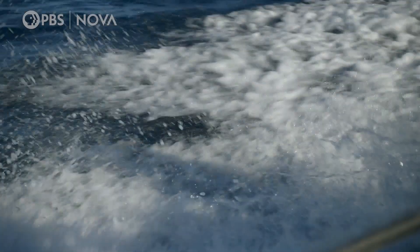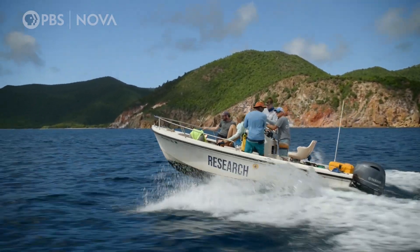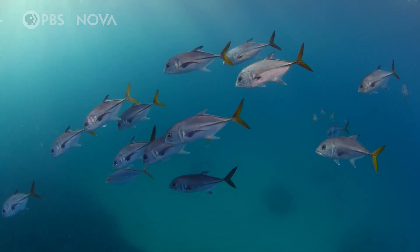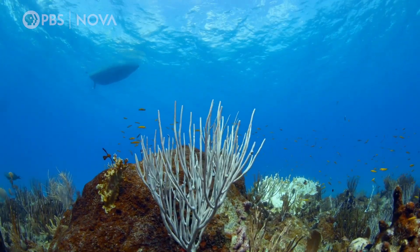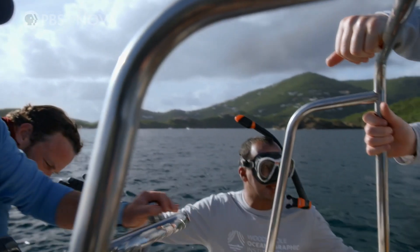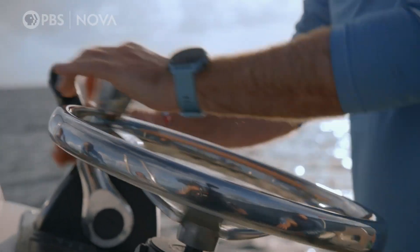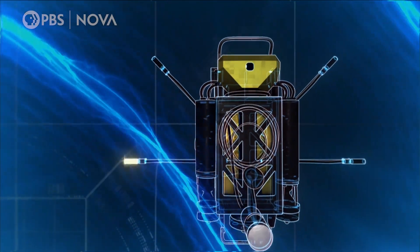CUREE is ready to step up to a bigger challenge — locating an actual healthy reef by sound, something less predictable than what the speaker provided. One of the healthier reefs in St. John is at nearby Joel's Shoal. They'll place CUREE approximately 20 meters from the reef.